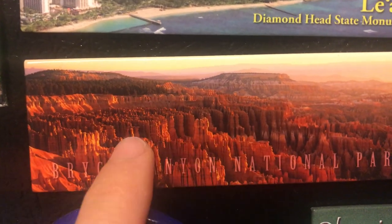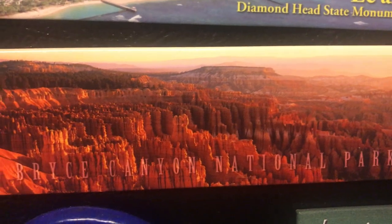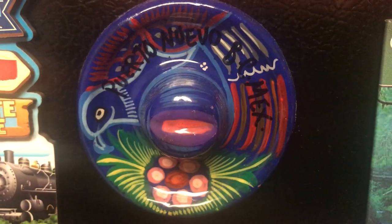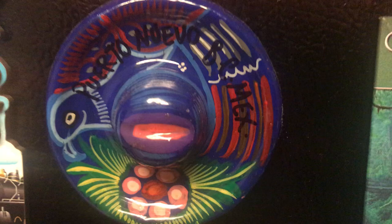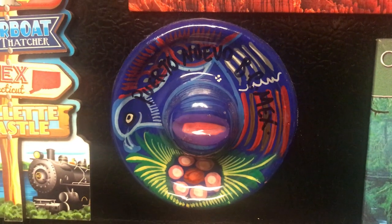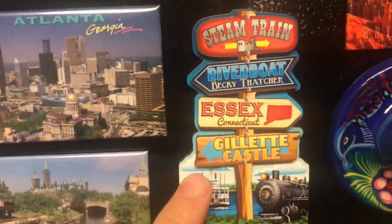Bryce Canyon National Park in Utah — these are the famous hoodoos. It's really amazing to go there. This is Puerto Nuevo, Mexico — approximately one hour drive from the Southern California border — it has very, very good lobster restaurants.